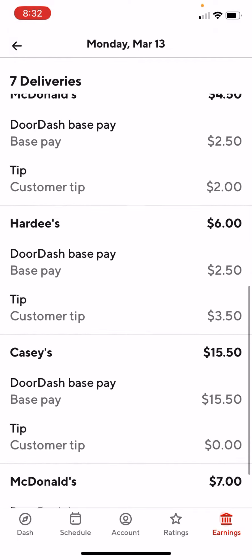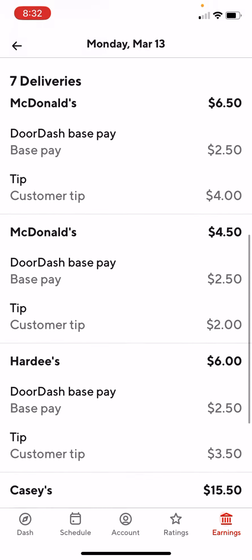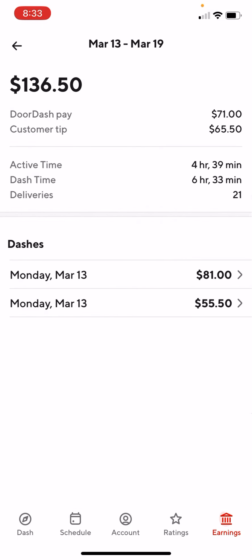That's the breakdown on how this thing works. You can go in there and see what you're making. This is what I made today — $136.50.